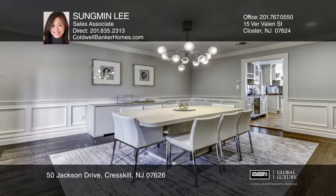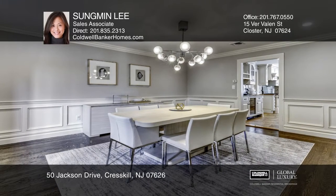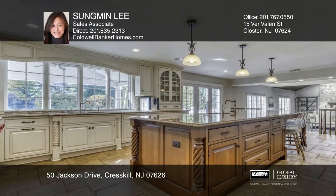Situated on an acre of lush landscaped grounds with a heated pool and spa, a three-car garage, and a full walkout basement.